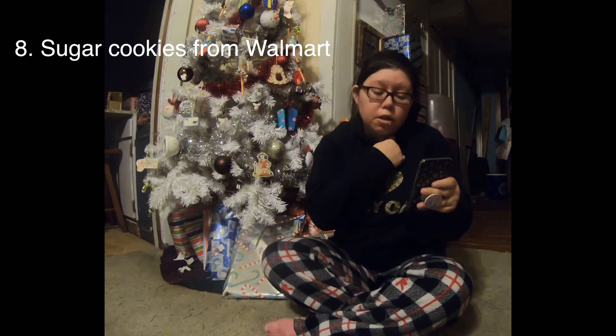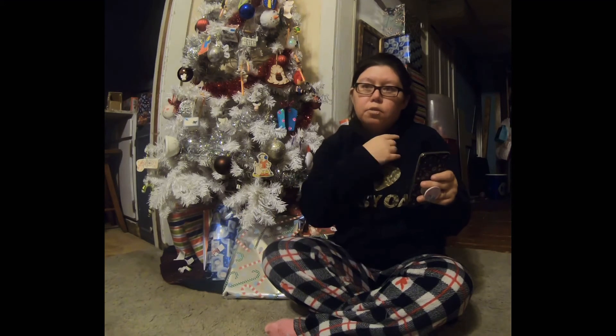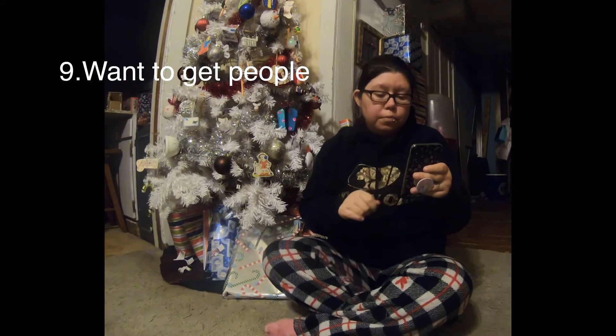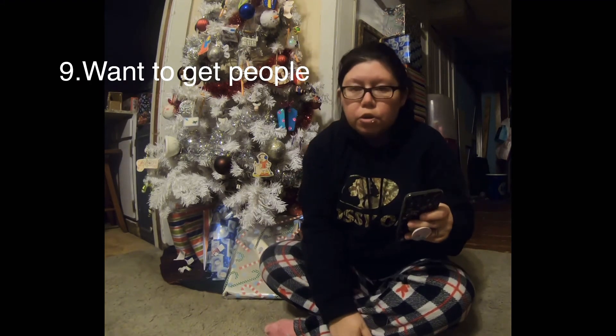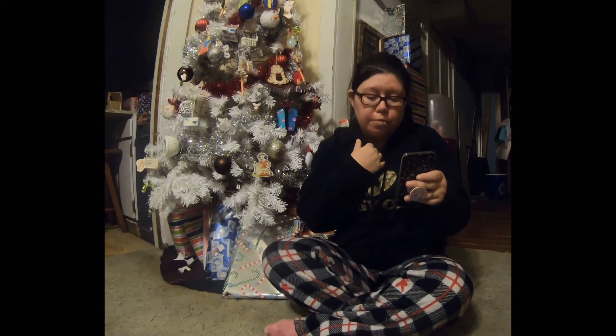Day 8: we decorated the Christmas sugar cookies that you can buy at Walmart — already pre-made. It has Santa on it. It's a little kit you can buy. Then also for Vlogmas Day 8: what to get people for Christmas — a lot of cute little stuff to get people for Christmas.